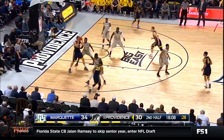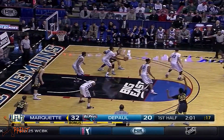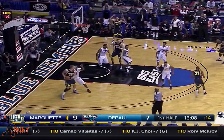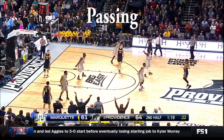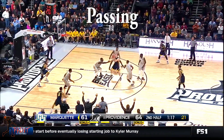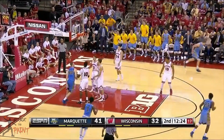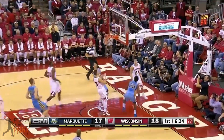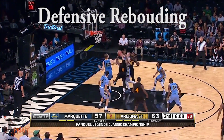Henry is patient in the post. He takes his time and waits for the right moment to take a shot. He can score over either his left or right shoulder. But he struggles to post up players who are stronger than him, which forces him to take a hook shot farther than he should. He needs to get stronger if he wants to post up NBA players.